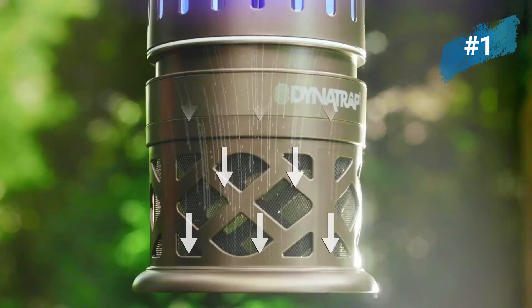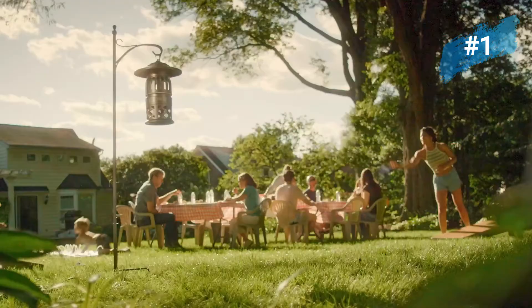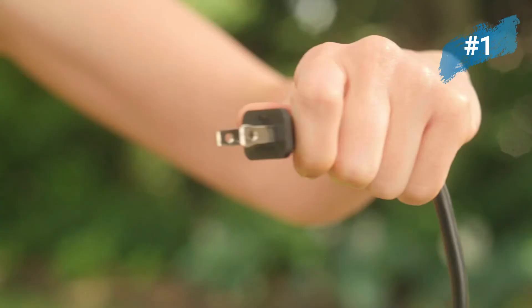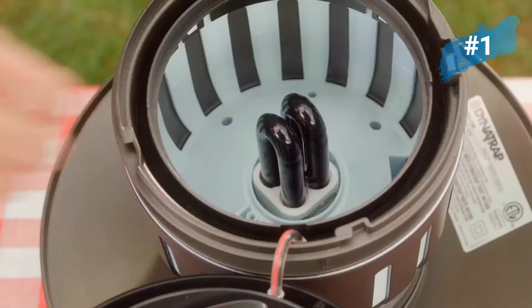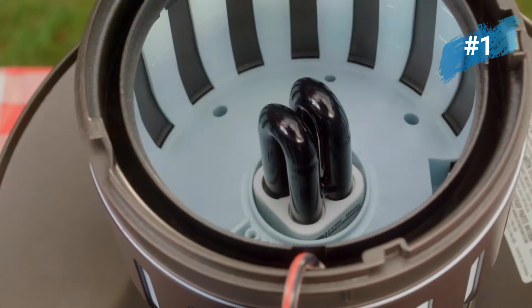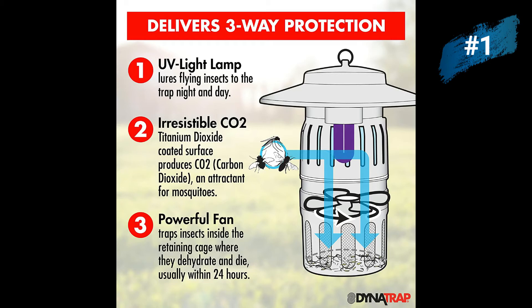The UV bulb, carbon dioxide emitting coating, and the whisper quiet fan all work together to effectively break the insect breeding cycle and eliminate pesky backyard visitors. The DynaTrap is simple to use — just twist the trap to turn it on or off. To clean, simply twist off the retaining cage and empty it; a cleaning brush is included for your convenience. It effectively attracts and traps flying insects to provide three-way protection for your home and property.